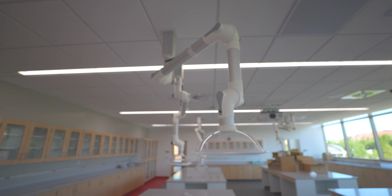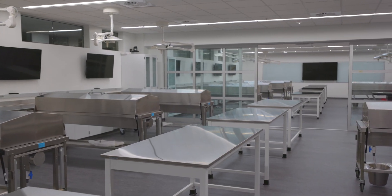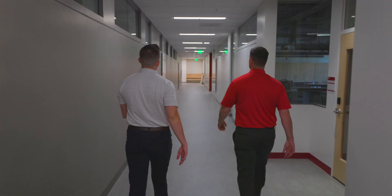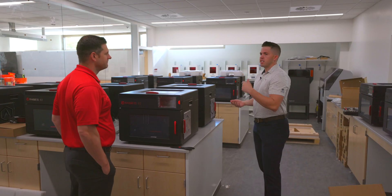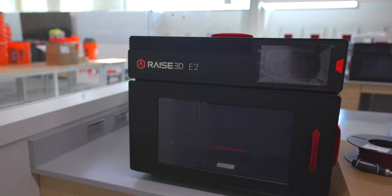For example, we have an anatomy lab — a cadaver lab — in our old science building that can hold three cadavers. Here we can hold 14. So we can educate more students, have more students in our classes, and just drive home that mission to fill the job need and industry need here locally.